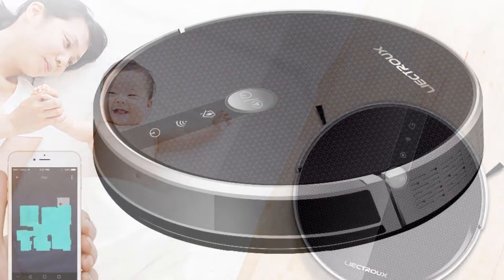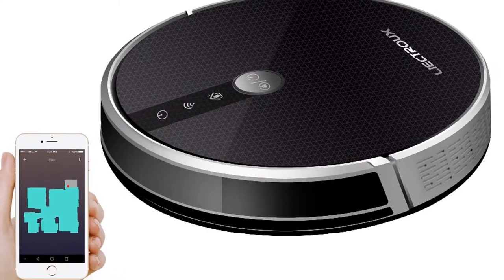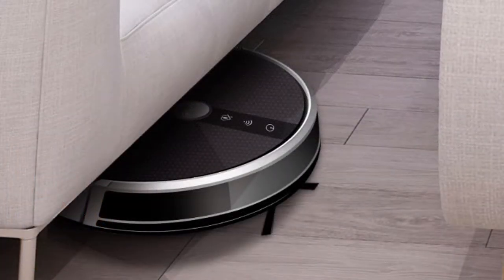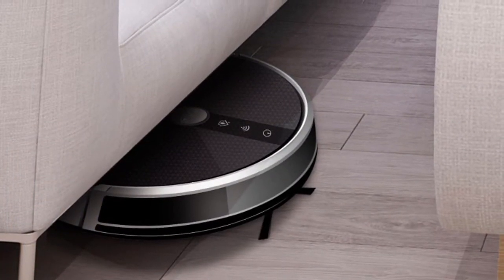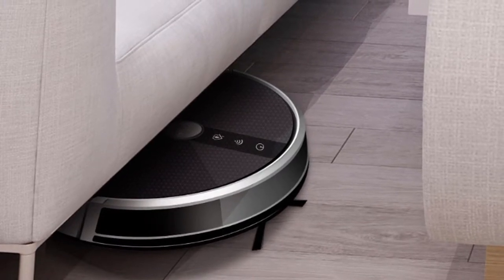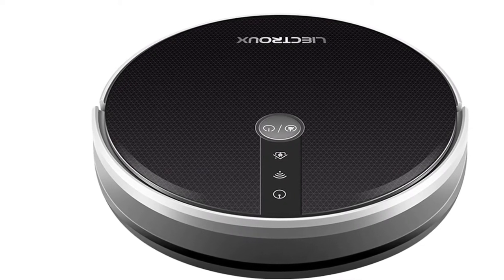Tangle-proof design of the central roller prevents being entangled by wires. Anti-fall system to detect stairs and avoid falling. 2500 mAh Li-ion battery. One-time cleaning lasts 100 minutes to finish a house within 170 to 220 square meters. Adjustable suction power for lower noise.